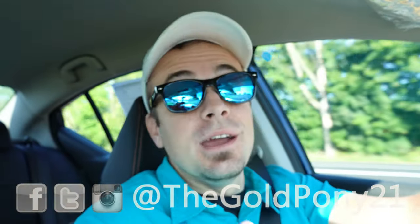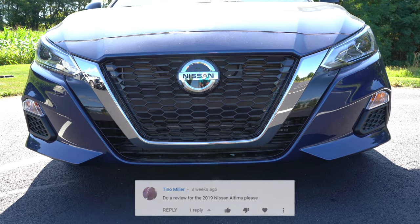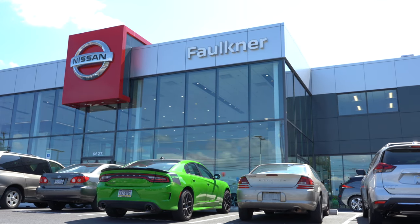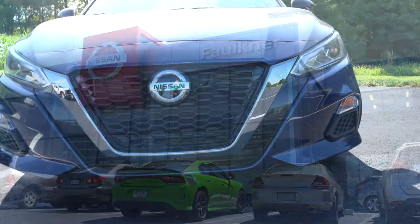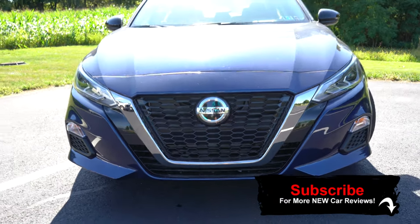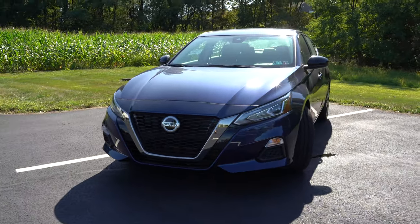What is up, you guys? Welcome back to another one. If you are new to the channel, I am Gold Pony, and today we are in the new 2020 Nissan Altima, per your request, courtesy of Faulkner Nissan in Mechanicsburg, PA. I first saw this one at the New York Auto Show during the press event — it was a complete redesign, it looked amazing — and since then I've yet to review it, so therefore we are in this one today.